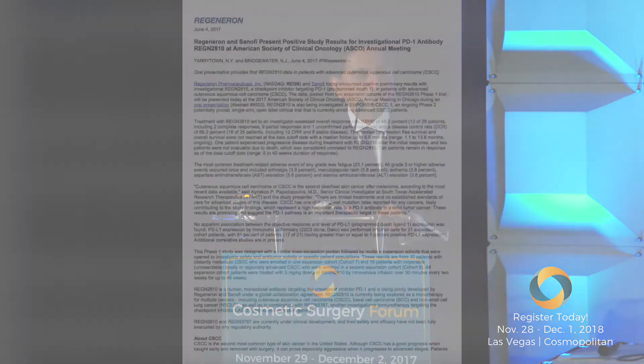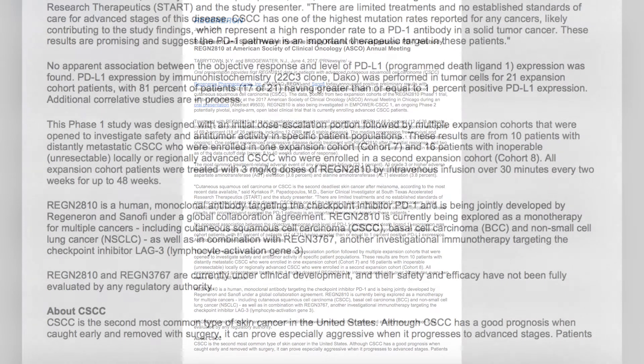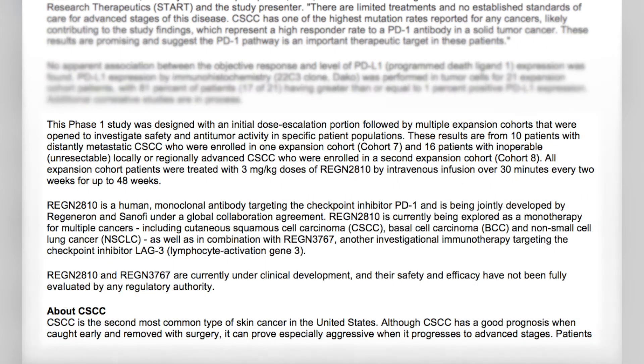There are new drugs coming down the pipeline specifically being studied in large controlled studies for cutaneous squamous cell carcinoma. One of these is from Regeneron, which currently has a number designation, and would be the third PD-1 inhibitor. Looking at the data, it doesn't have too many adverse events — primarily fatigue, some arthralgias, and a little muscle weakness, but people can tolerate these pretty well.